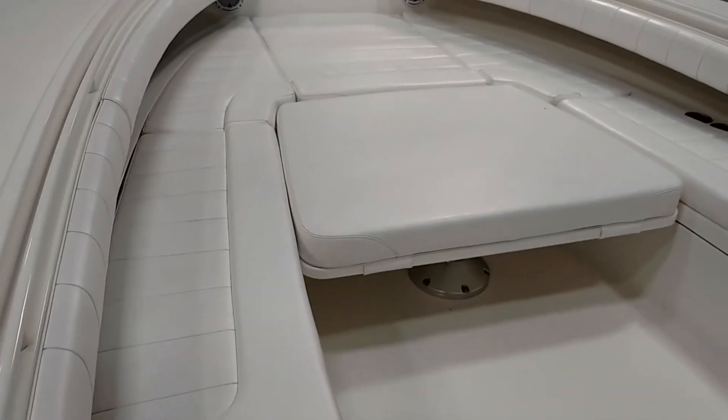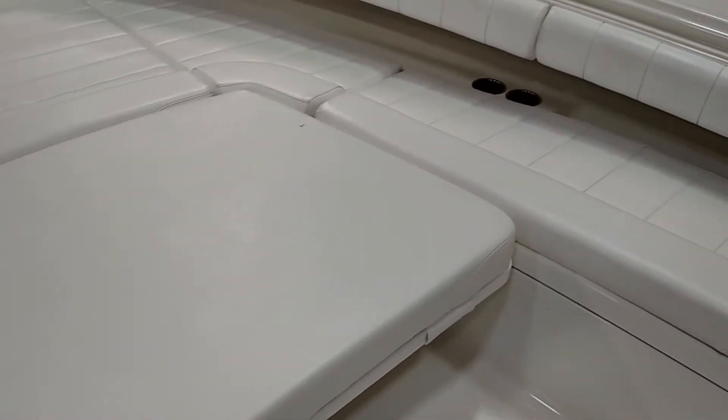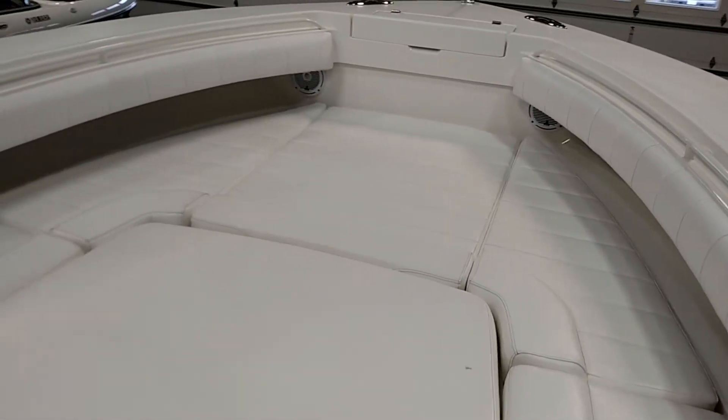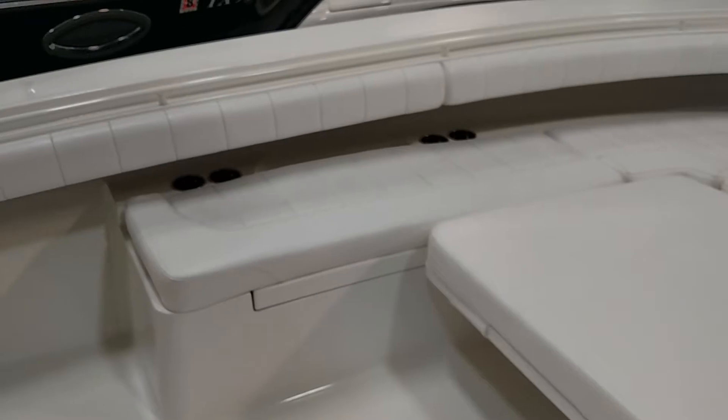Moving forward we have additional seating, a bow table with filler pad and cushion. Additional storage underneath these seats forward here. Really big bow area, great for seating and entertaining, as well as fishing.